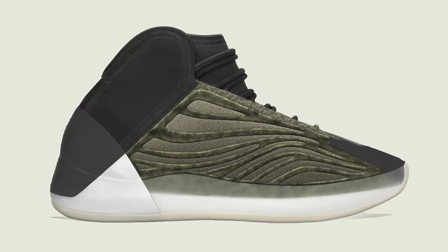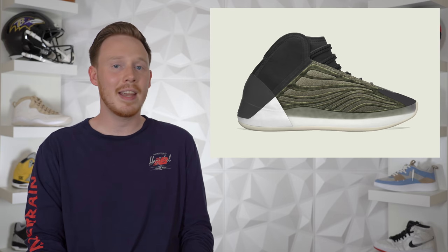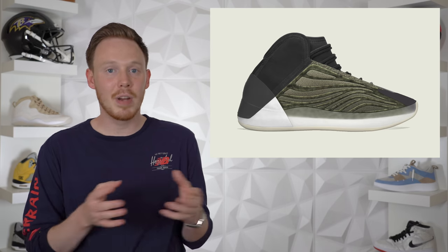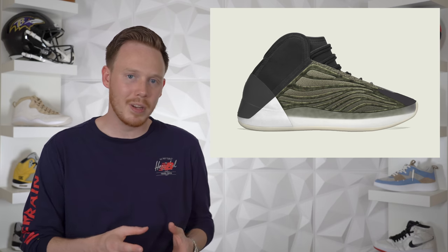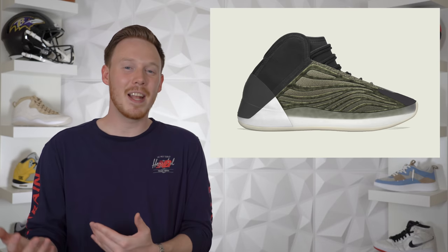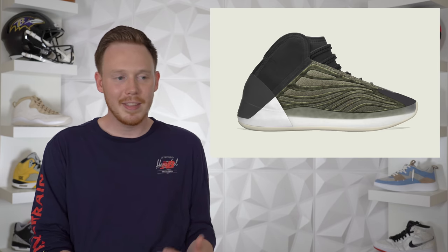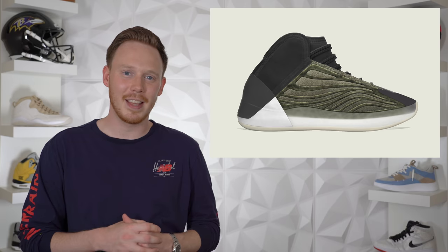Rounding off the 13th, we've got the Adidas Yeezy Quantum Basketball in the Barium colorway. As the name suggests, this is the basketball variant of the Adidas Yeezy Quantum, featuring a TPU cage on the midfoot. The Barium colorway is sort of a dark green, almost brown look, and overall it's not bad, but it doesn't look as good as the original in my opinion. I'd expect it to be more available than the previous pair, which was almost impossible to get. However, because it's a Yeezy Quantum Basketball it will definitely sell out.